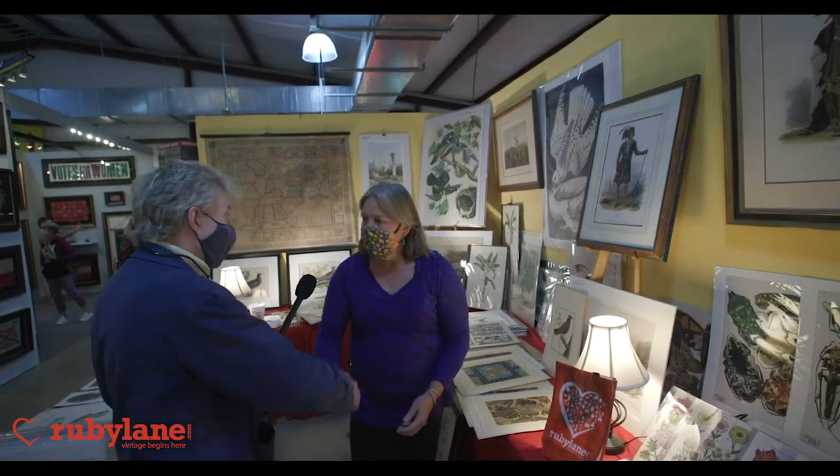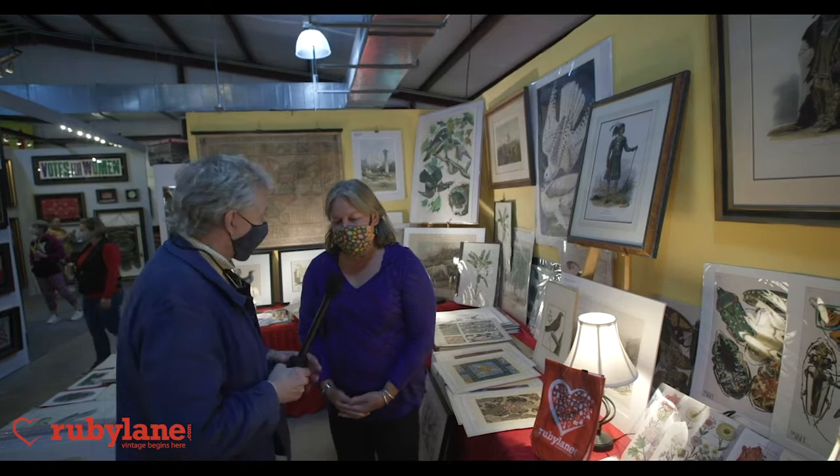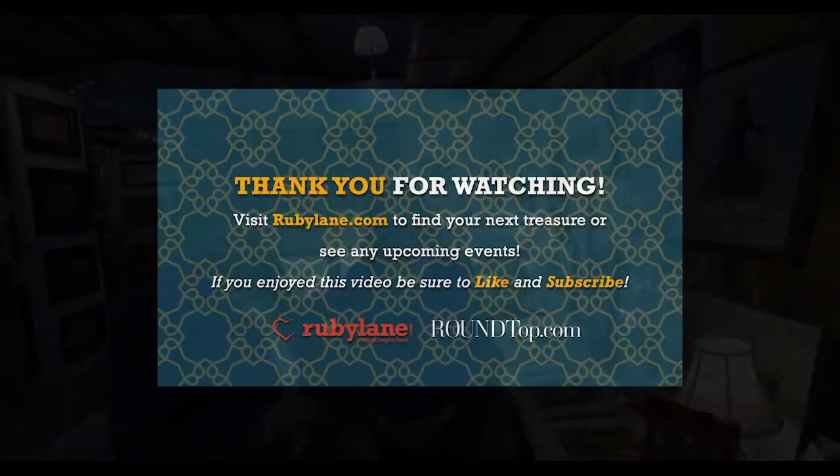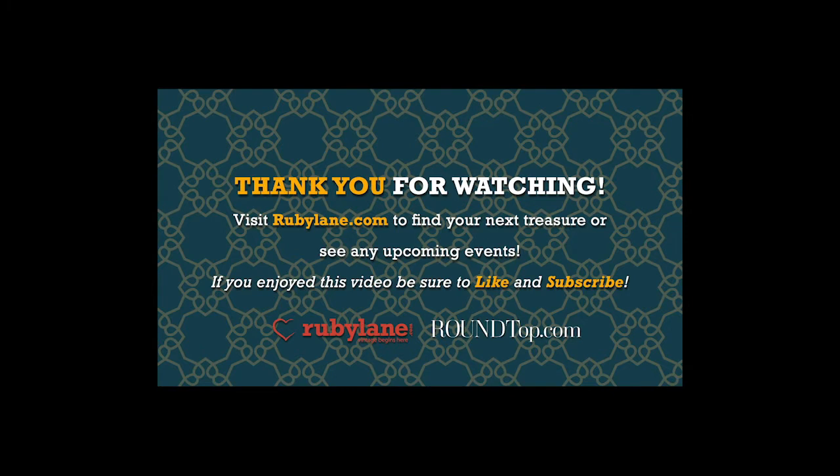Josephine, thank you very much. My pleasure — so kind of y'all to come and visit. I really appreciate it and look forward to working with y'all on Ruby Lane. It'll just be an exciting time for us. Thank you for joining us on Ruby Lane and for tuning in to this special series, filmed in partnership with the Big Red Barn and Round Top by Paper City. Stay tuned for all the exciting features and events. If you enjoyed this video, please be sure to hit the like button and subscribe.